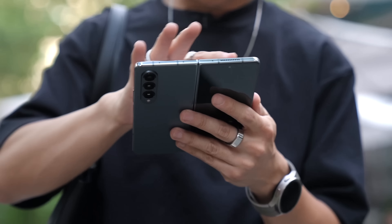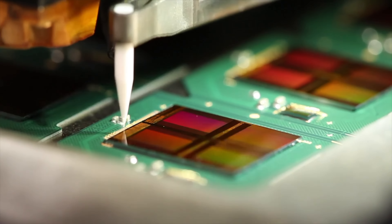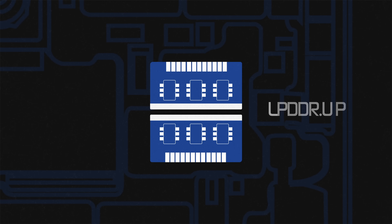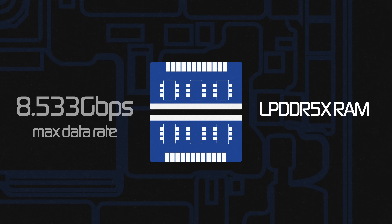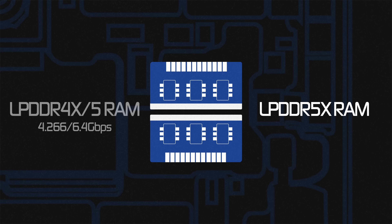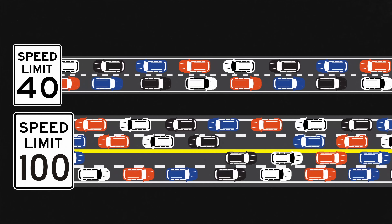Another spec often mentioned is the version of internal RAM. Most smartphones today utilize either LPDDR4 or LPDDR5. The latest and greatest is LPDDR5X, which delivers speeds of up to 8.533 gigabytes per second — a performance boost up to 33% faster, a 24% power efficiency improvement, and up to a 50% increase in data access speeds. In a way, it's like adding more lanes for cars and increasing the speed limit.